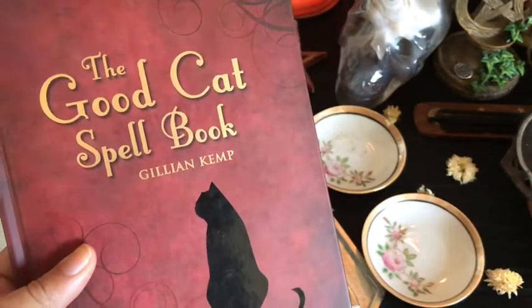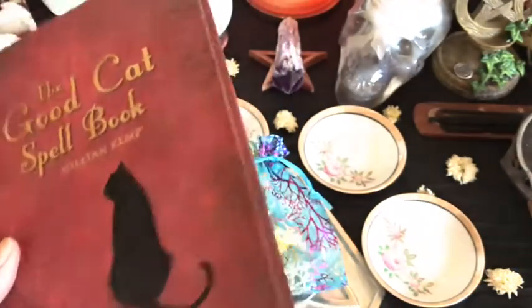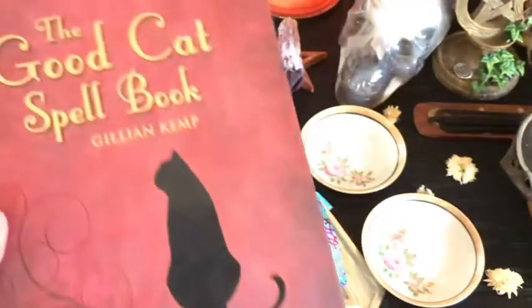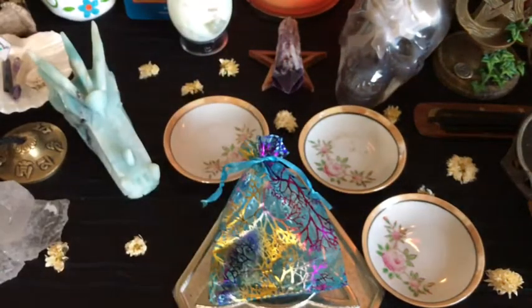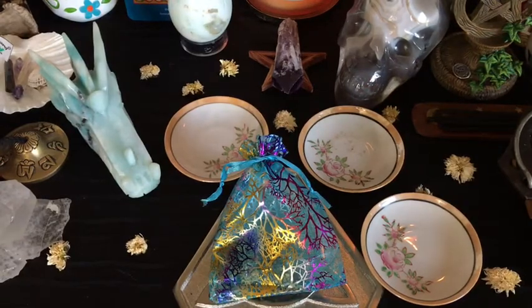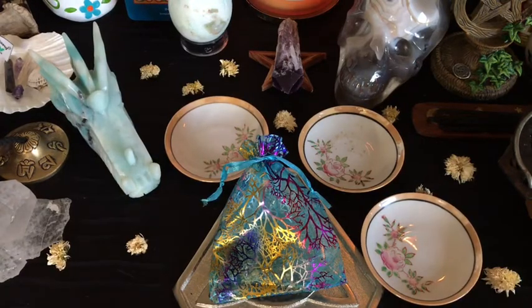This spell was from The Good Cat Spellbook by Jillian Kemp. I believe I got this used and it was like a brand new book on Amazon. Definitely check it out — it's got a lot of good stuff in it. I mentioned it during my witchy book collection video. So that's it for me. If you dug this video, don't forget to give it a thumbs up, click subscribe, and click that notification bell for more videos just like this.